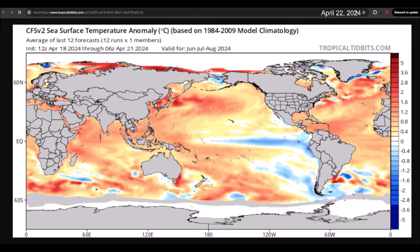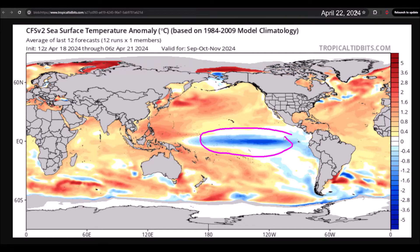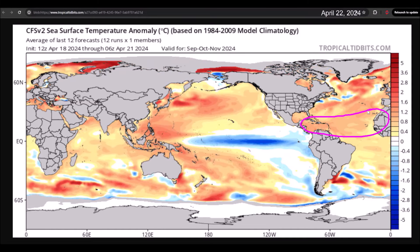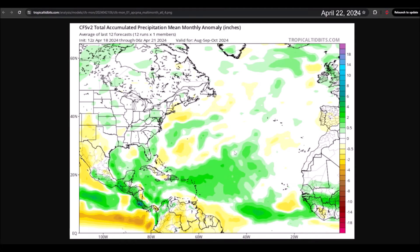Additionally, the CFS model shows the same trends: the development of La Niña in the Pacific, the tropical Atlantic and Caribbean Sea with temperatures above normal, and precipitation anomalies above normal from Africa to the Caribbean.